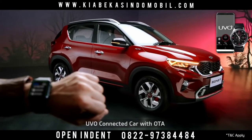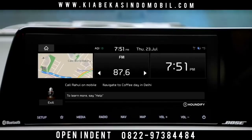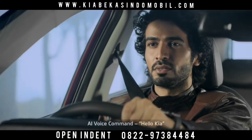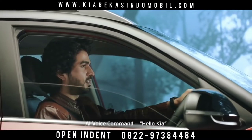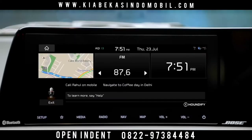The UVO app is essentially an extension of your car. You can access an abundance of relevant information through UVO. Hello Kia is a wake-up command — an AI-controlled virtual assistant that uses voice commands to answer queries or delegate requests.